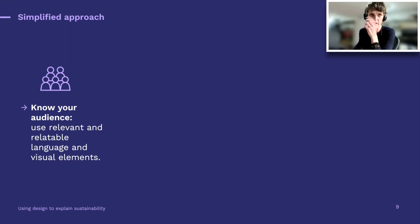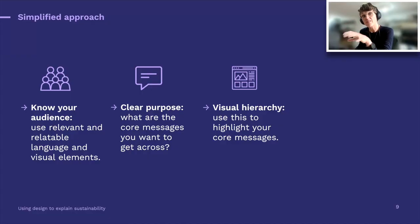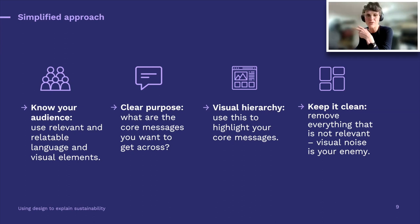A simplified approach to thinking about this process: we always start with — okay, you've got your full report, but who do you need to reach? What is the audience? You need to understand the real purpose and the clear core message or messages you need to get across. Once you know that, you can start thinking about the hierarchy of content — how to deliver content in a way that's easy to digest. And finally, it's really important to keep it clean: remove any visual or contextual noise. It's about creating a hook, guiding your audience into the materials.